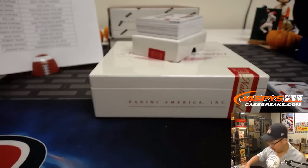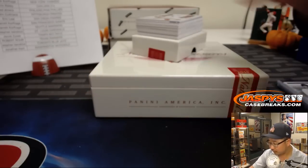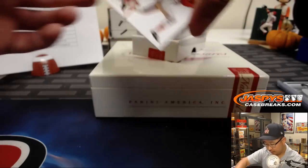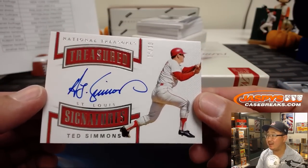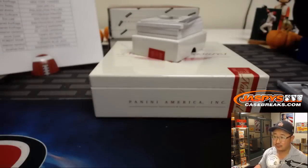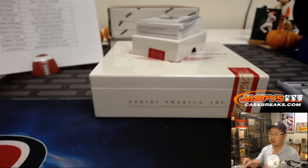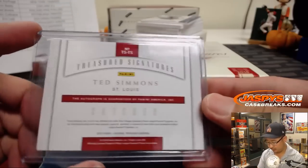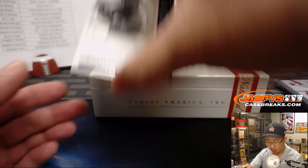Game-used material as well. Treasured signatures, 5 out of 10 — Ted Simmons. Cardinals with that one. That'll be for Stephen Kaye.